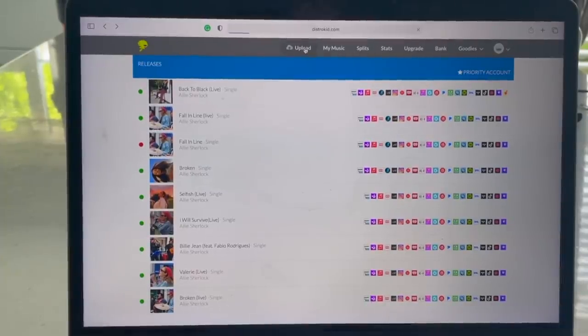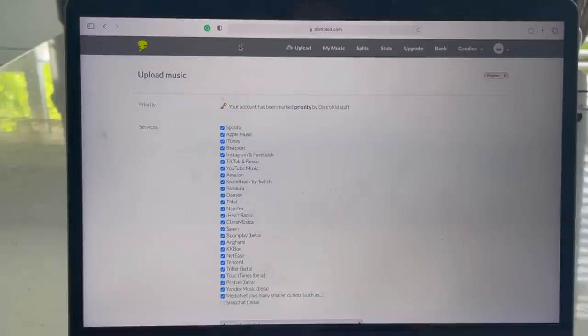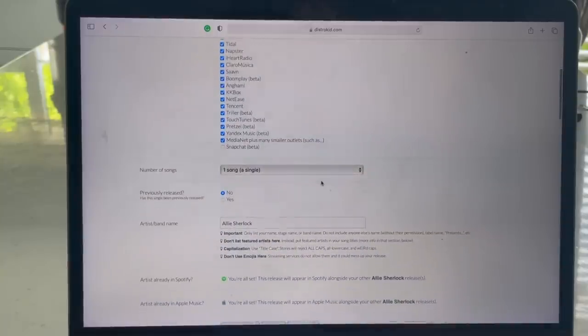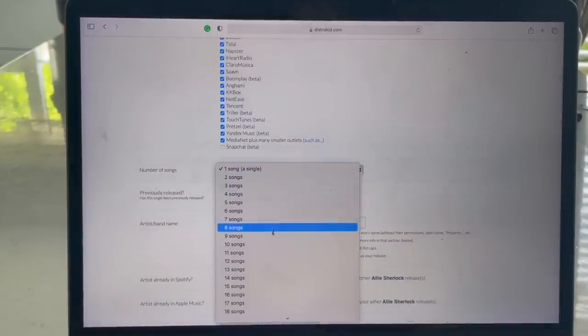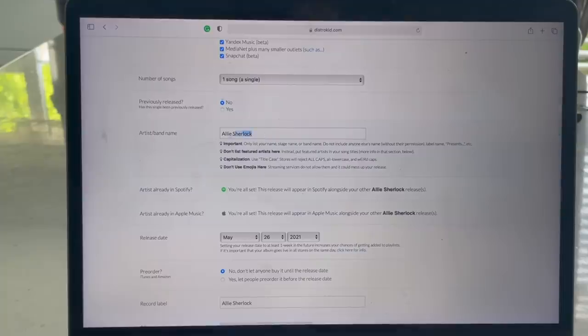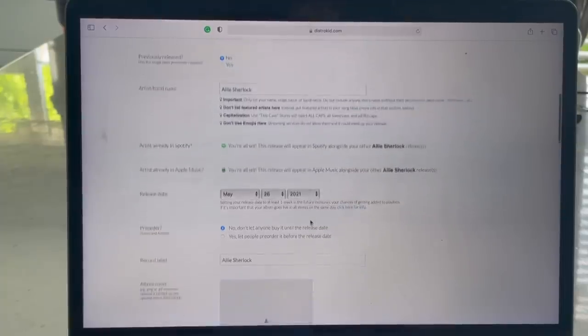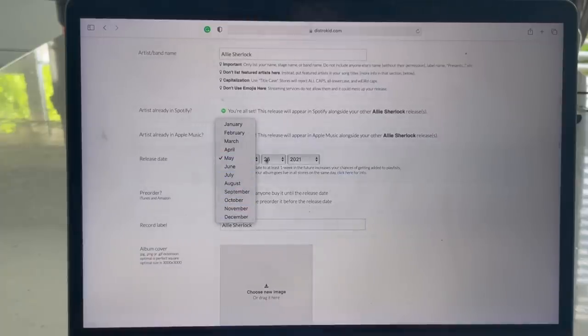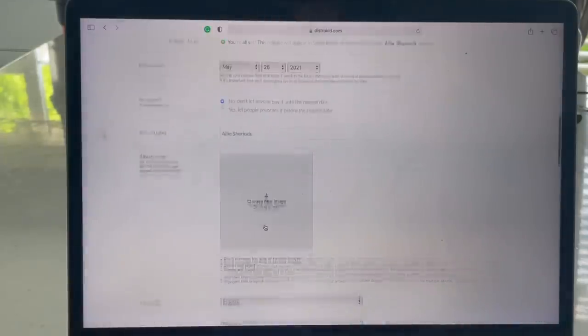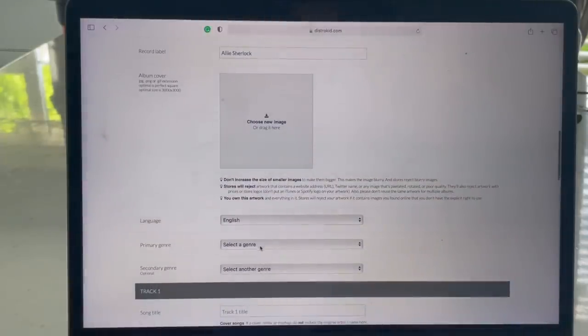First things first, you open up the website and click on uploads. As you can see, I've uploaded a few already. You just choose what platforms you would like to upload your music to and choose how many songs you would like to upload. Then you're just going to scroll down, put in the name of your band or your artist name. I already put in my links for Apple Music and Spotify, and then just put in the release date. Then you just put in your record label — I just put in Ali Sherlock because there is nothing else.